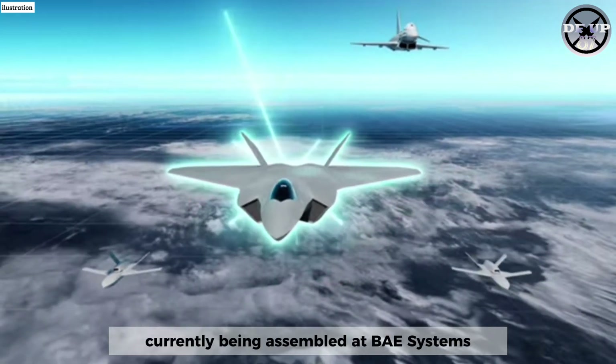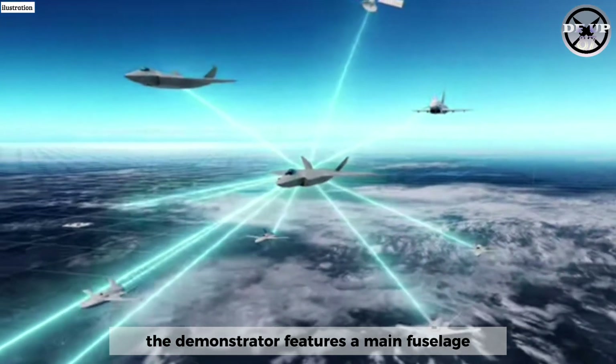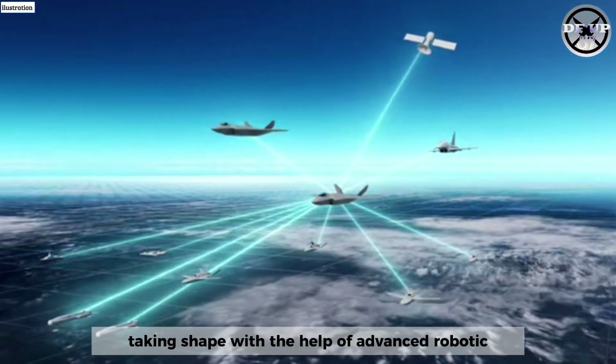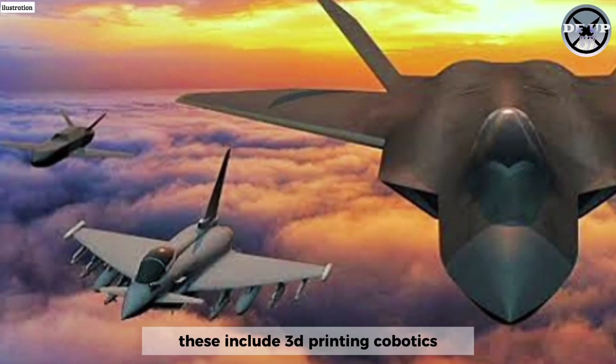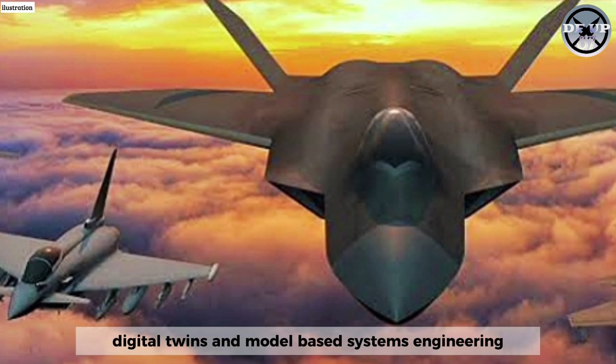Currently being assembled at BAE Systems Lancashire facilities, the demonstrator features a main fuselage, wings, and tail fins taking shape with the help of advanced robotic manufacturing and digital engineering tools. These include 3D printing, cobotics, digital twins, and model-based systems engineering.